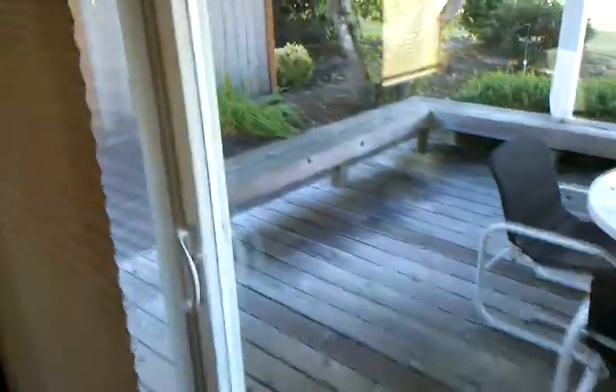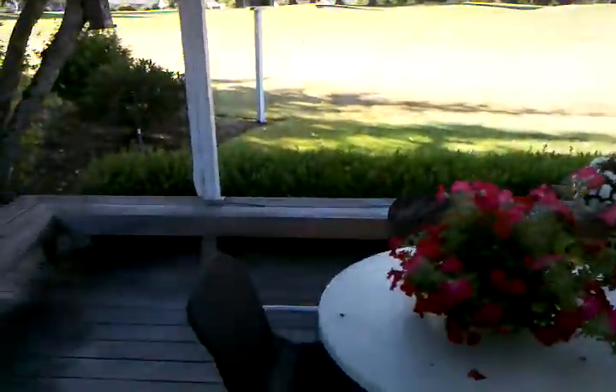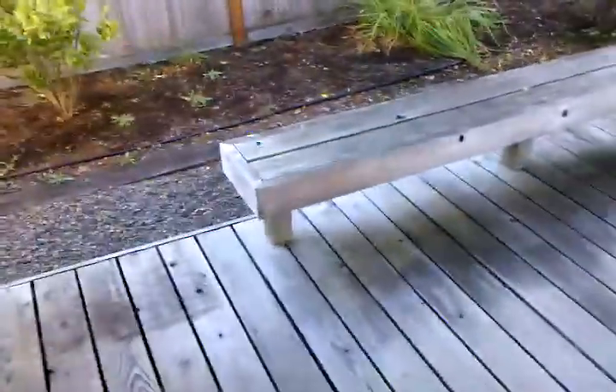We'll go back out into the formal dining room and living room. From here we can go out onto the deck. It's a covered deck with skylights built in. It's also got a screen and built-in bench seating.